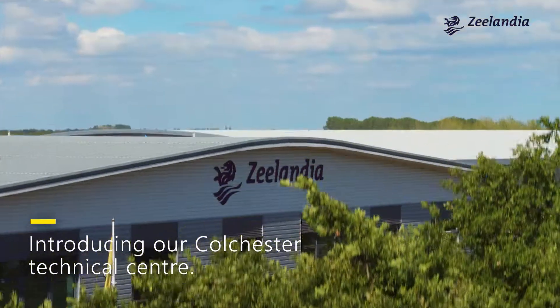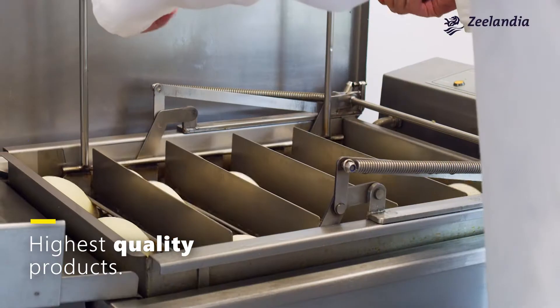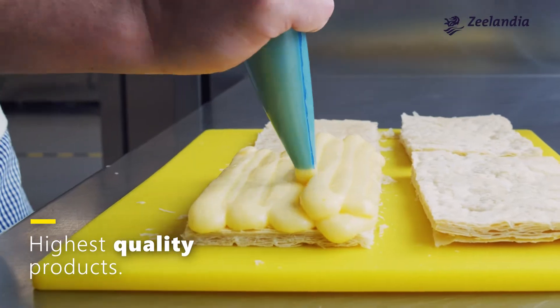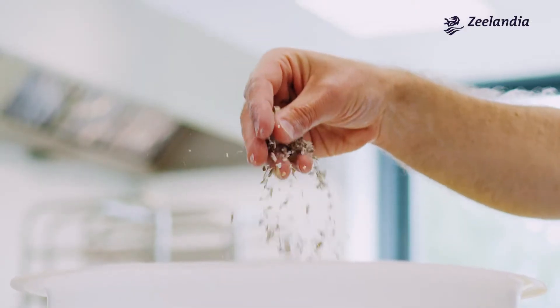For more than 100 years, Zealandia has been supplying the highest quality products, while continuing to explore and innovate in the world of bakery. We're proud of what we've done, but we never stop exploring.